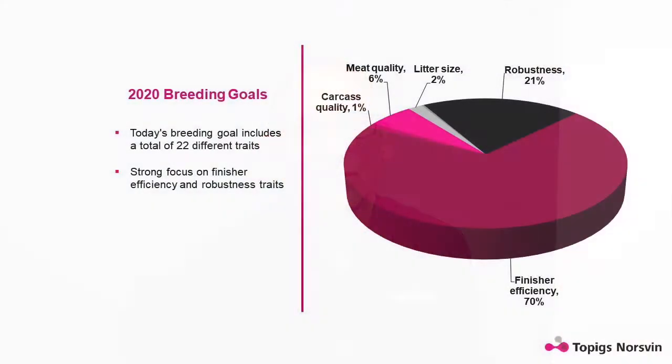Darwin, what traits are in the breeding goal today? In the breeding goal today, we have feed conversion and growth rate, which are the two main traits. We also have meat quality, which includes drip loss; carcass quality, which includes loin depth; and robustness, which includes structural traits and the pig's ability to eat through challenges.